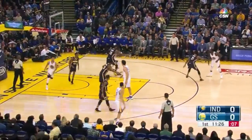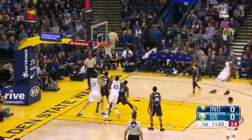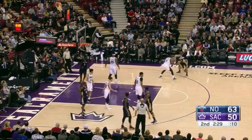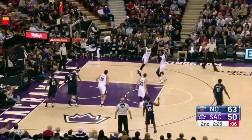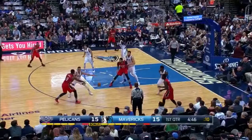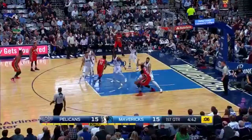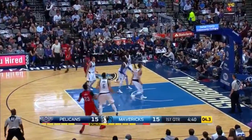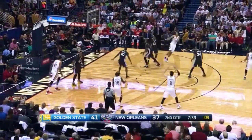Valuing each possession, making sure you get shot attempts. KD and Paul George — what a match-up. And the fadeaway by Durant. Pelicans shooting 62%, fifteen assists for New Orleans and only two turnovers. Holiday in the backcourt. Terrence Jones also coming into the game for New Orleans. Here's a step-back by Davis over Bogut — he's going to do that step-back he's been working on. Bang. Looks good.